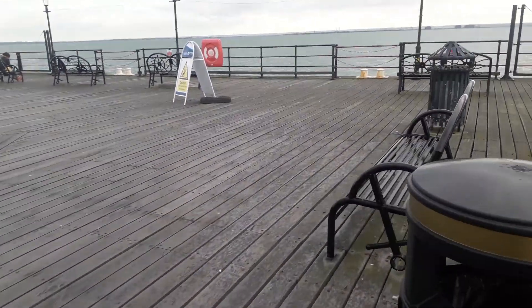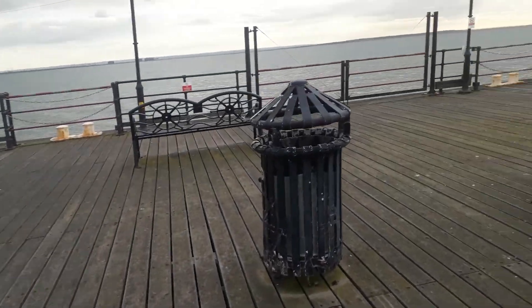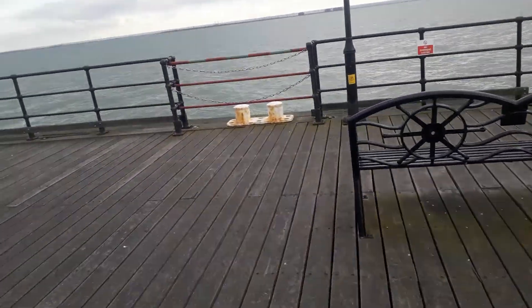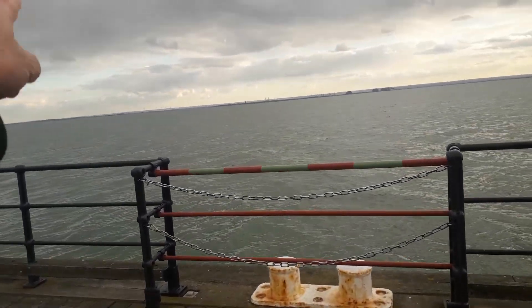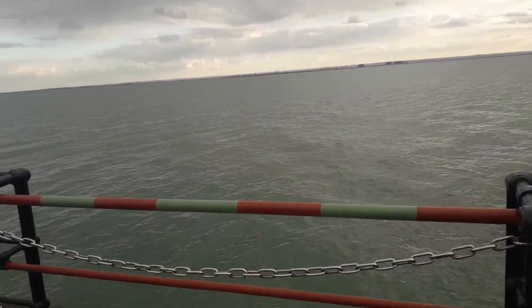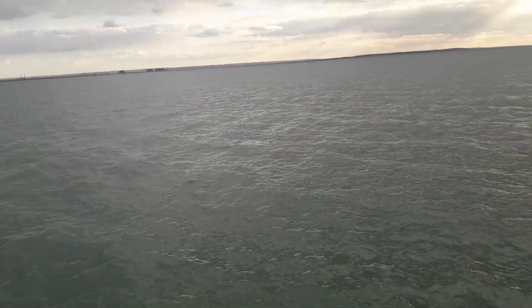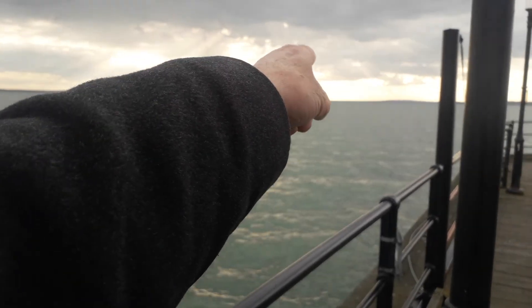In summer this is a whole different ballgame, but it's nice enough. There's a coffee shop back there and places to get food if you're so inclined. Over there is Kent, and this is the way that vessels come in to wherever they're going.